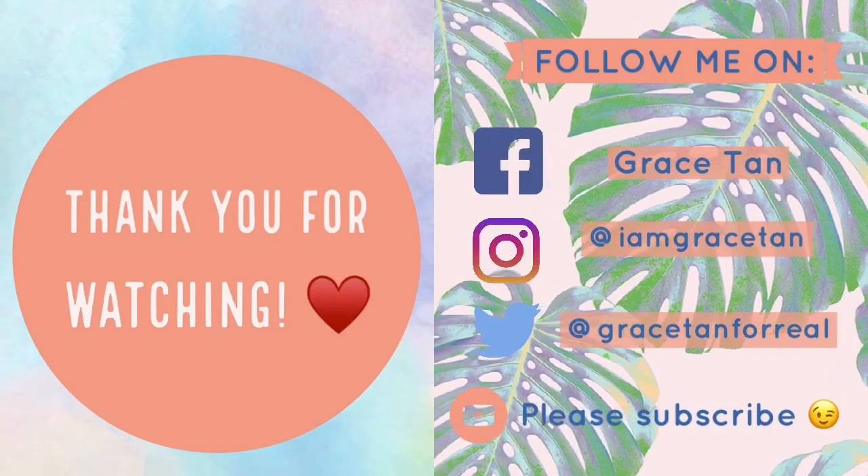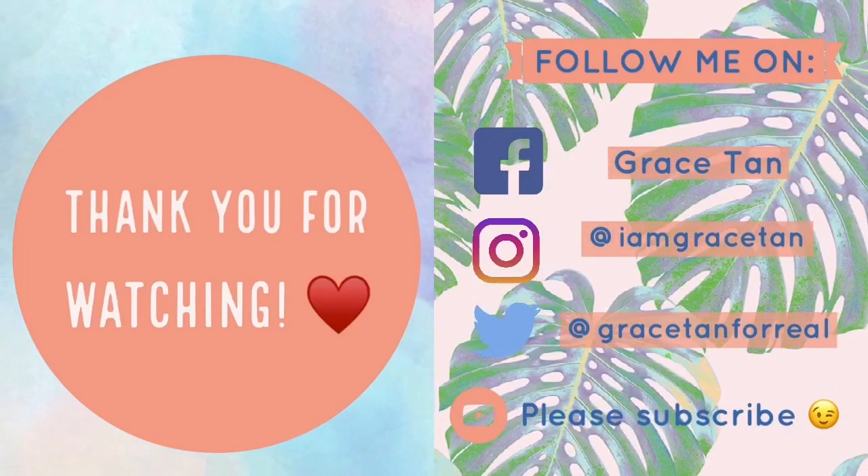Thank you guys for watching this video. If you've made it to this part of my video, it means you watched it all the way through — and that means a lot to me! If you have any suggestions for my next video, please don't hesitate to comment down below. I'll read all your comments for sure. Thank you again for watching, see you next time! Don't forget to follow me on Facebook, Instagram, and Twitter, and of course please subscribe!